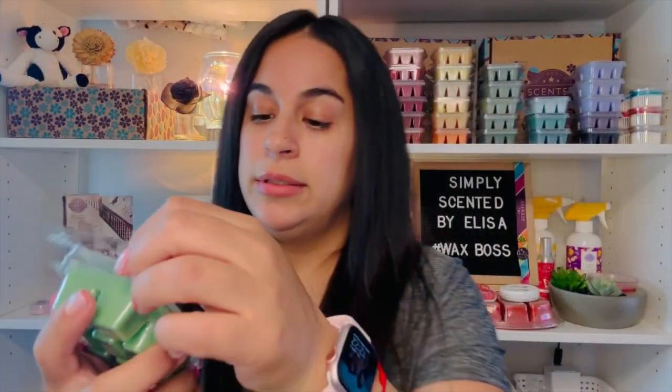Next we have the Key Lime and Grapefruit Scentsy bar. You can definitely smell the lime right away. It's a really good, limey, fruity fragrance — pure lime pretty much. Really really good.